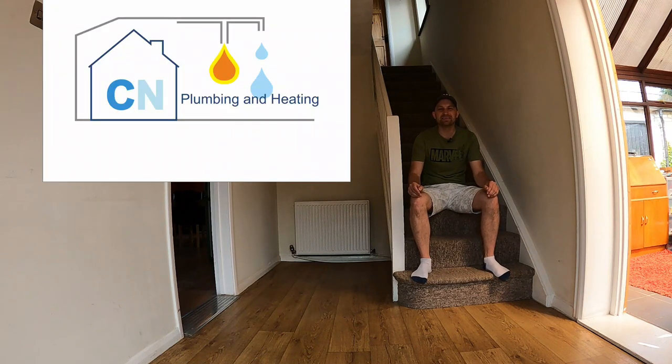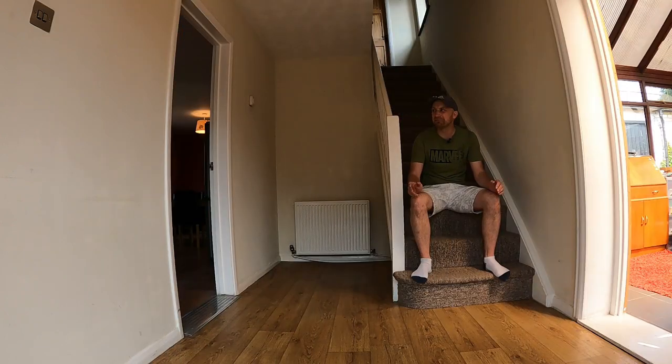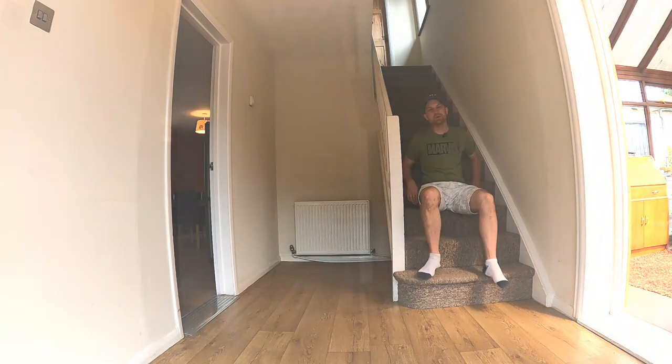So I spoke to a good friend of mine, Chris at CN Plumbing and Heating. I've done a lot of work on his B7 RS4 and he came around, had a look, and he told me a lot of solutions how we can hide all these pipes. For most people, it's not a big deal — it's just two pipes running down the wall. So I thought if we're gonna go this far, we might as well go the whole hog. So let me show you the pipes in question.